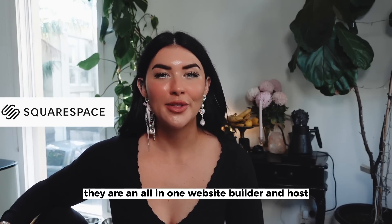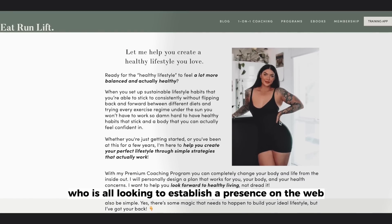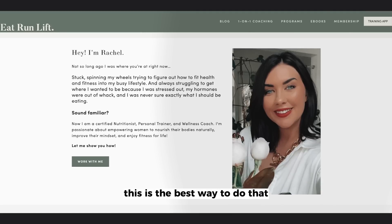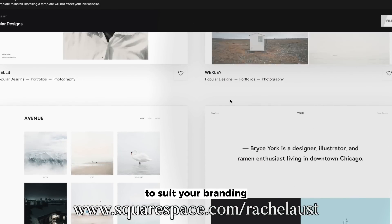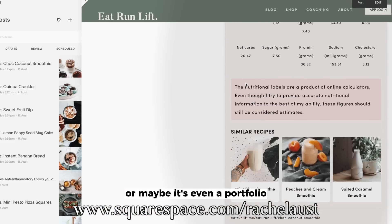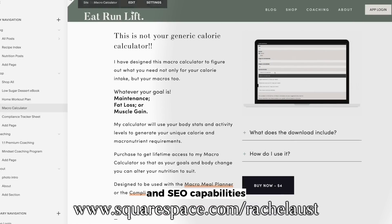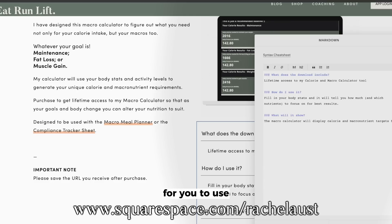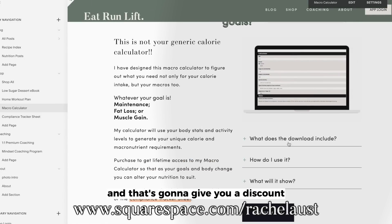Thank you again to Squarespace for sponsoring today's video. They are an all-in-one website builder and host, and I've used them basically forever to host my Eat, Run, Lift website. If you're looking to establish a presence on the web and want to make the process simple, easy, and affordable, this is the best way to do that. They have gorgeous templates you can customize to suit your branding and launch super quickly — whether it's a blog, a brand, an e-commerce store, or a portfolio. There are built-in commerce options, blogging tools, and SEO capabilities. Go over, make a trial, set things up, see how it feels, and when you're ready to hit publish, use the URL on screen or in the description box for a discount off your first purchase.